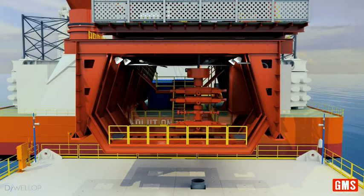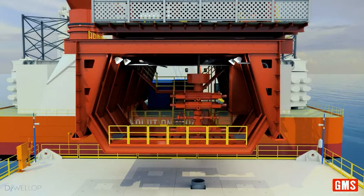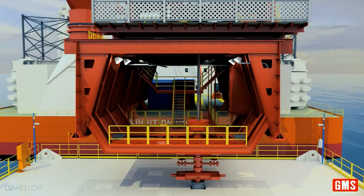The BOP stack and then derrick are skidded over the well slot. The BOP running tool is deployed, and the BOP is lowered onto the wellhead, then connected to the wellhead and the drill floor.